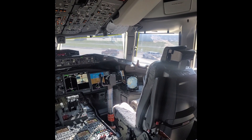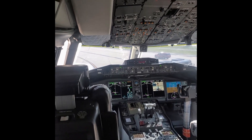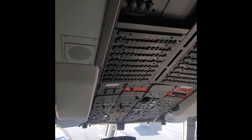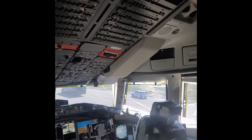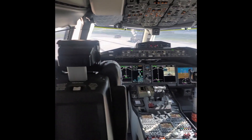This is the flight deck of the 777X. You can see the primary and secondary multifunctional displays. There are the circuit breakers, and there's even a spot for a tablet of some sort. There are the throttles.